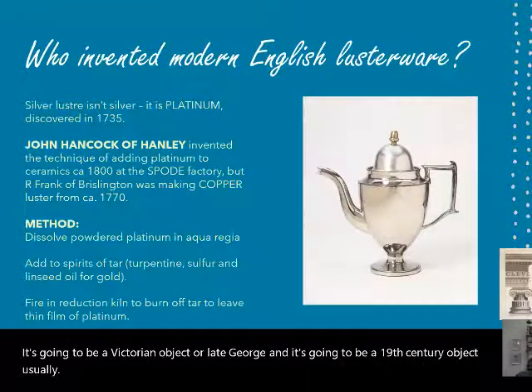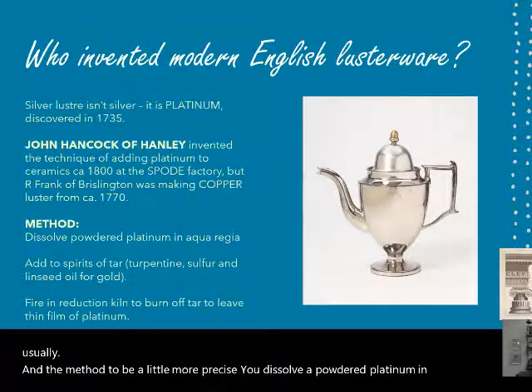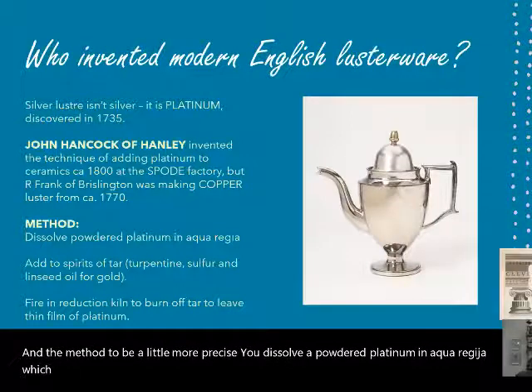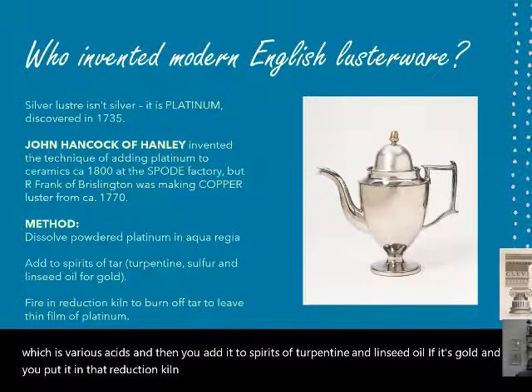To be a little more precise about the method: you dissolve powdered platinum in aqua regia — which is various acids — then add it to spirits of turpentine and linseed oil if it's gold, and put it in the reduction kiln, which leaves a film on the ceramic surface.